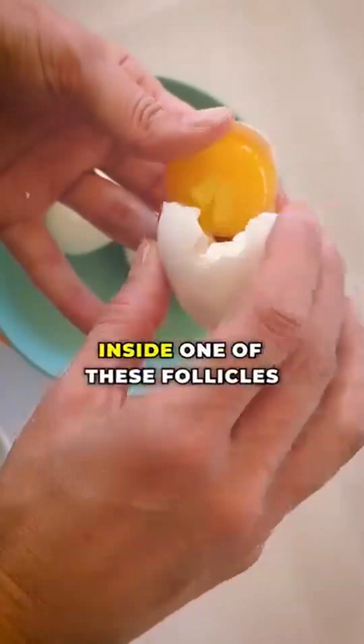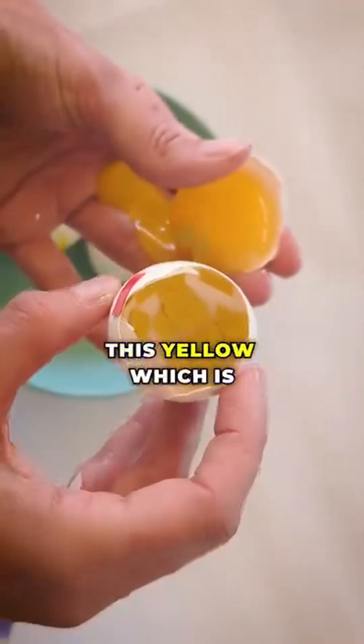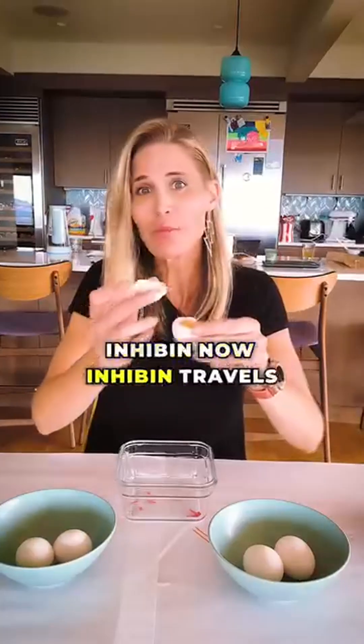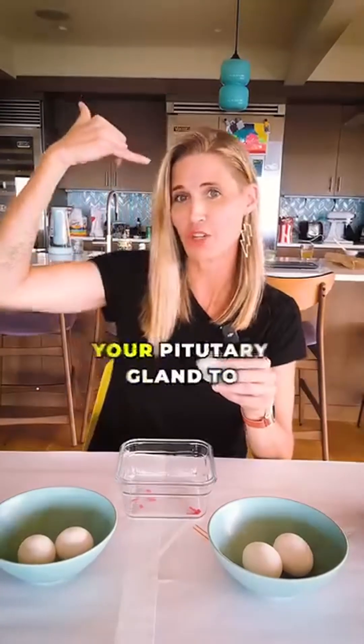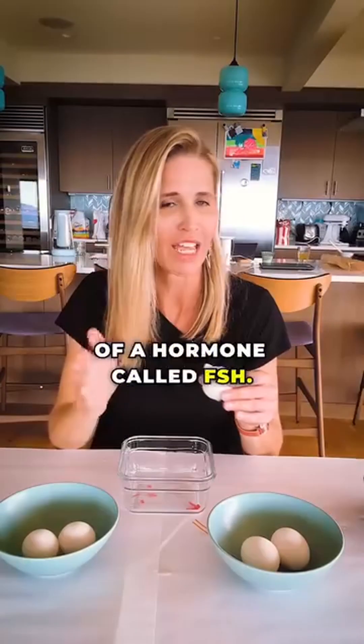So if we were to look inside one of these follicles during perimenopause, we would see a lot of this yellow, which is inhibin. Now, inhibin travels up to your brain, to your pituitary gland, to inhibit the production of a hormone called FSH.